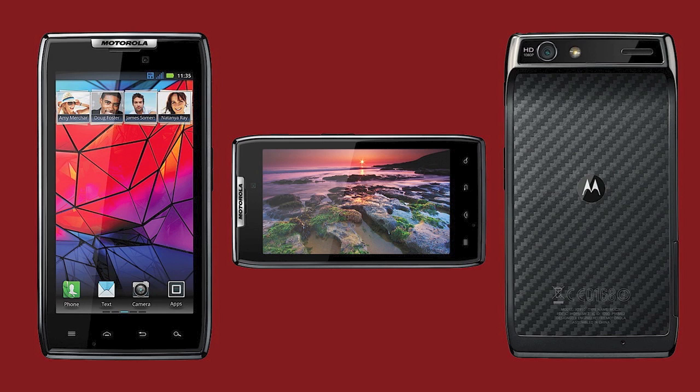The accessories you can get include an elite silver VTE headset, universal travel charger, portable power pack, lap dock, a 10.1 inch and a 14.1 inch vehicle navigation dock, HD station and HD dock, wireless keyboard, trackpad and mouse. It also has MotoActive compatibility.